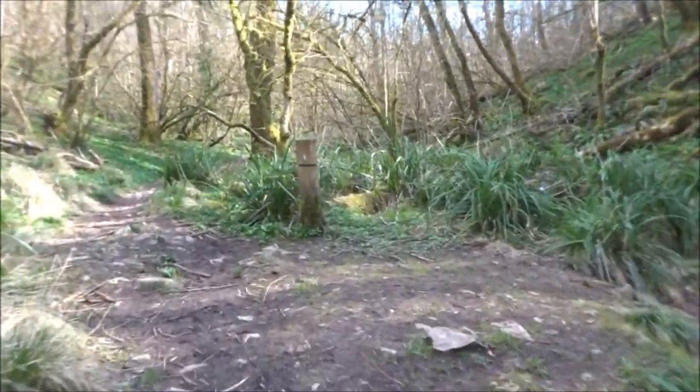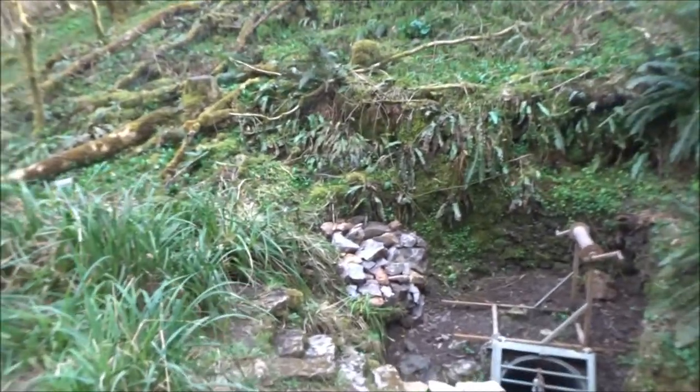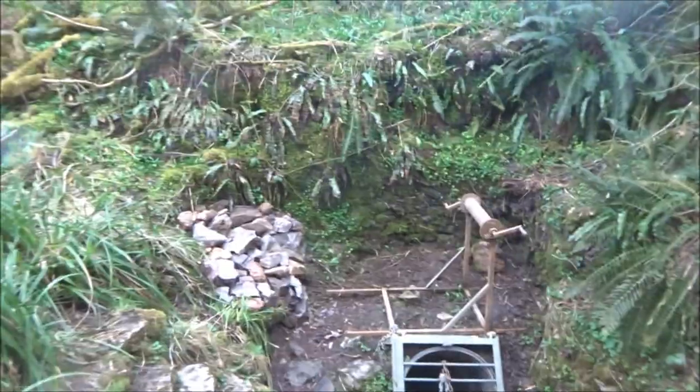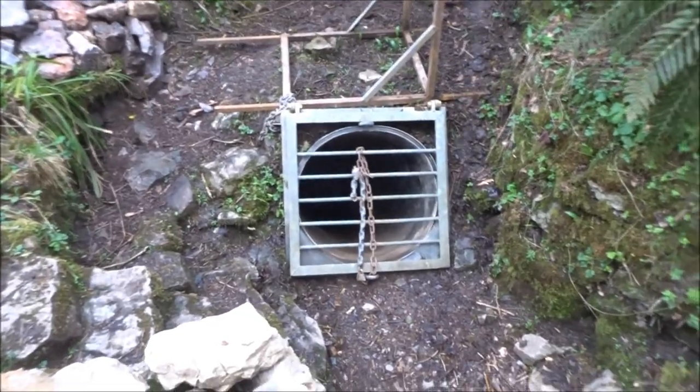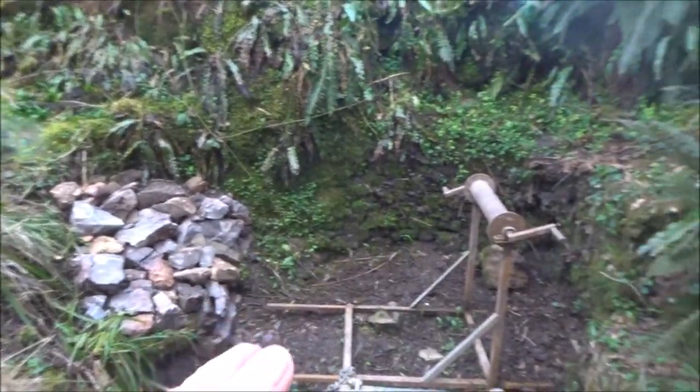That looks all a bit haphazard, doesn't it? I wouldn't say that's safe — those stones just piled there like that, near the pothole. Very haphazard, I would have thought. Apparently it's as big as a double-decker bus in height when you get down there.